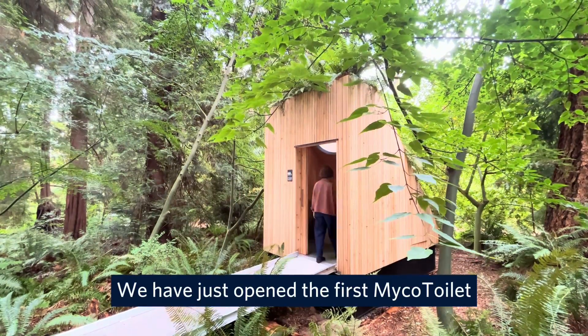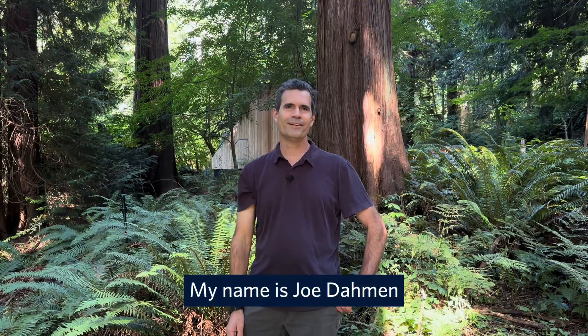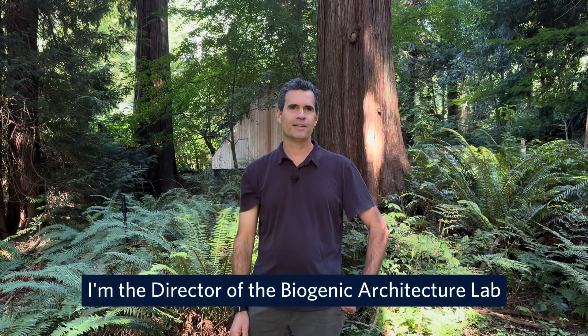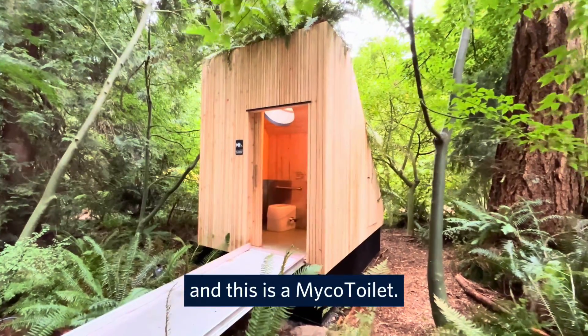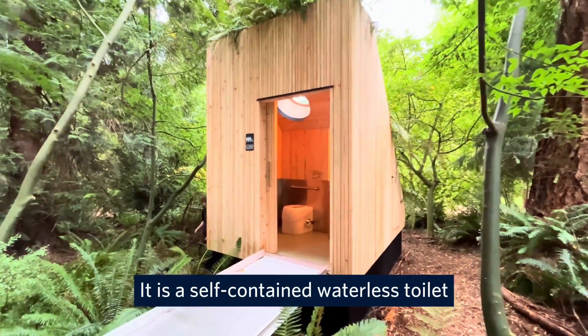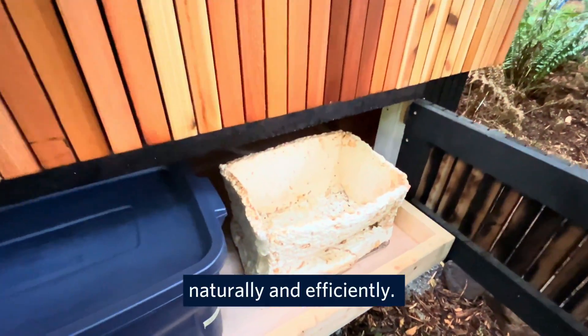We've just opened the first Myco Toilet here in the Botanical Garden at UBC. My name is Joe Damon. I'm the director of the Biogenic Architecture Lab at the School of Architecture and Landscape Architecture at UBC, and this is a Myco Toilet. It is a self-contained waterless toilet that uses the roots of mushrooms to break down waste naturally and efficiently.